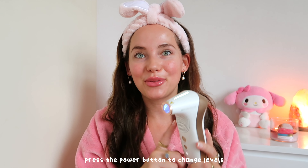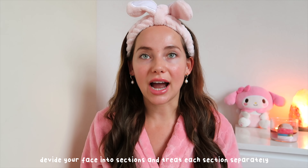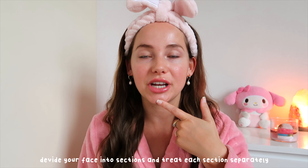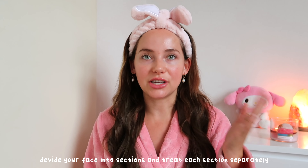You can use the power button to change levels. I always use level three, which is the strongest and gives the best results — but definitely start with level one when you first use this to see how your skin reacts. Then you divide your face into four sections: forehead, both cheeks, and chin. I start with section one, the forehead. When you press it against your skin, it feels a little hot but it's not painful at all.